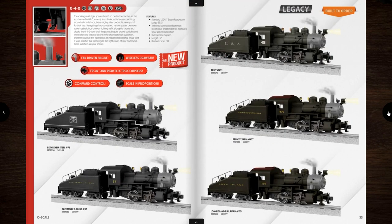The O-4-0s — this is an engine I was super looking forward to. I've been wanting a steam switcher. Then they did them in B&O and I was really excited, except I'm pretty sure this is just a LionChief engine that they dressed up and slammed some Legacy electronics into. I'm not ordering one. They retail for $699, which I think is way too much money for the engine you're getting. They've got Bethlehem Steel, B&O, Long Island, Pennsylvania, and Army. They're just going to look super cheap when they come out.